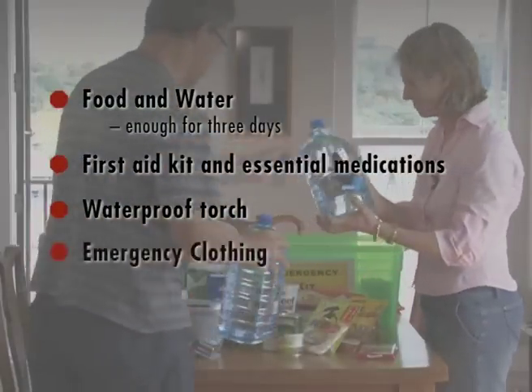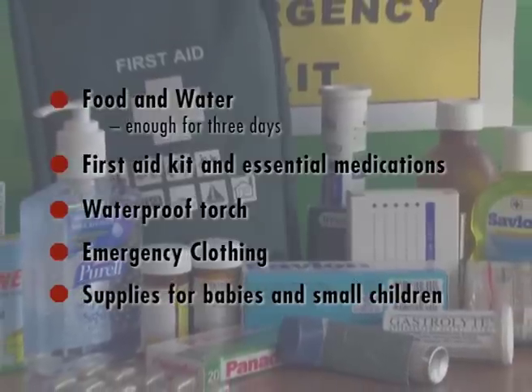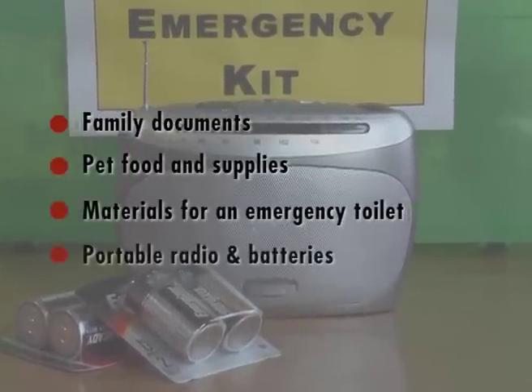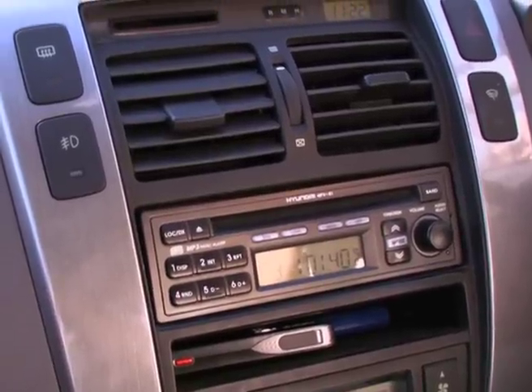Drinking water is essential — you'll need at least three litres per person, per day. Always keep a portable, battery-operated radio and spare batteries. Radio broadcasts will be the most reliable way to get up-to-date emergency information and instructions.